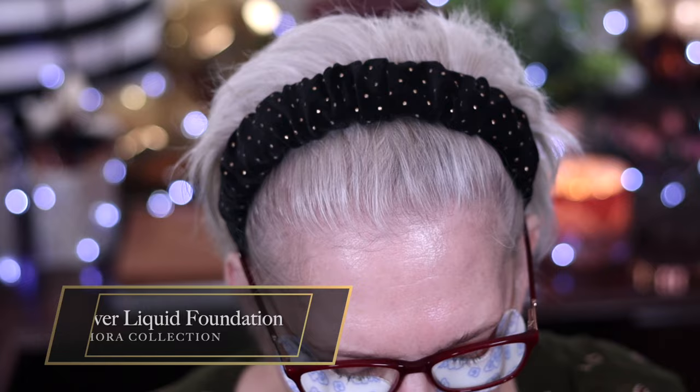Hi guys, it's Mary. Let's play with makeup. I pulled this out of my own collection — it's what caused me to want to try the Sephora Collection brand. I have it in shade 11.5, and I did buy the new concealer also in 11.5.